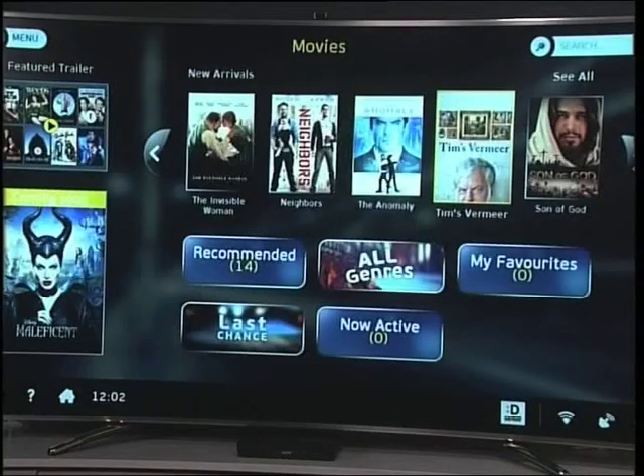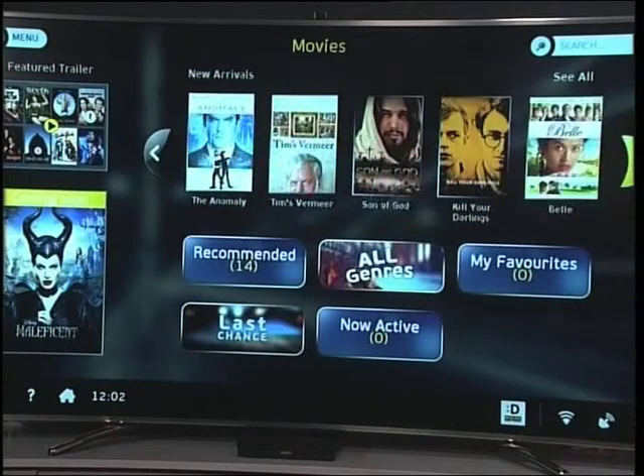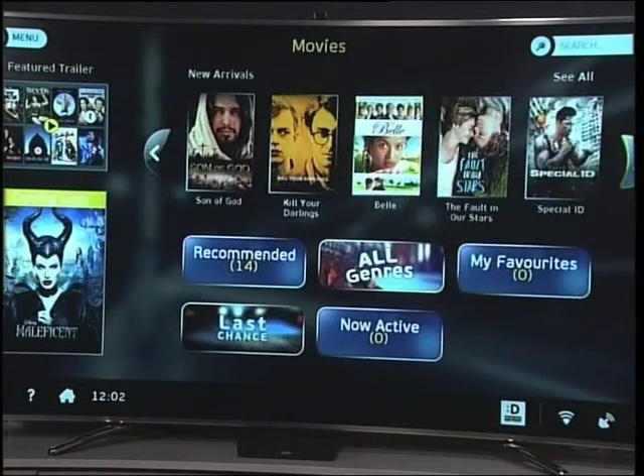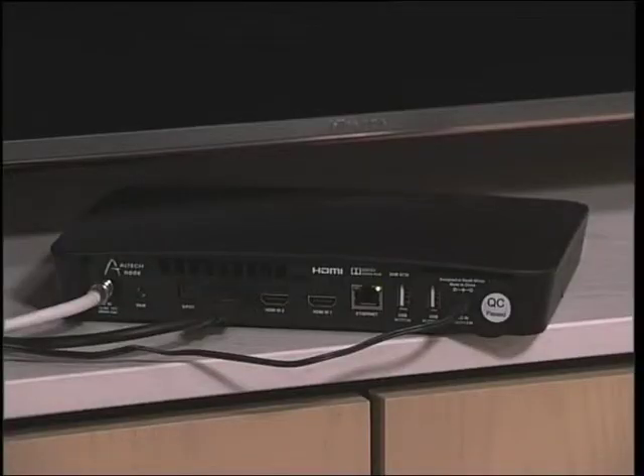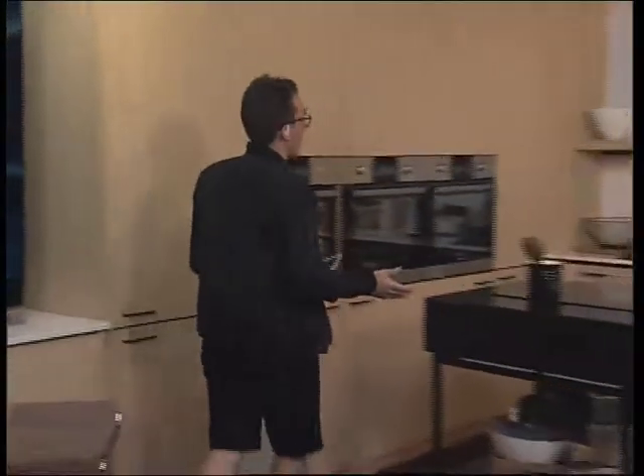If you're an avid movie watcher like myself, then the Node is perfect for you. The Node offers you over 700 hours of content to watch. You can now get the latest, greatest blockbuster movies and watch them in the comfort of your own home. The Node also has a one terabyte hard drive to store all of the content you need so that you never end up missing out at all. It's easy to set up a Wi-Fi hotspot and entertainment hub.